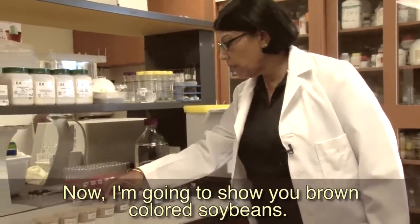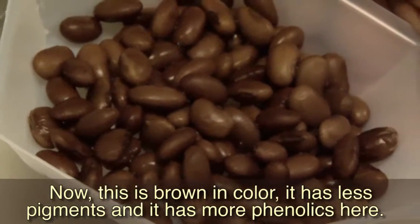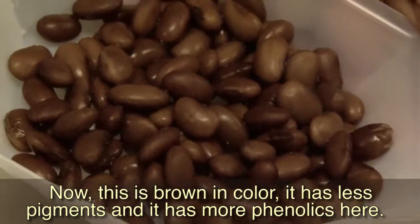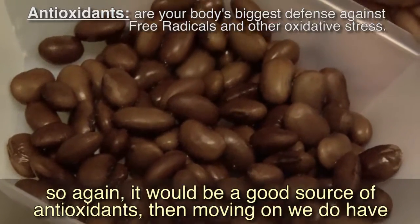Now I'm going to show you the brown colored soybeans. This is brown in color — it has less pigments but more phenolics, so again it will be a good source of antioxidants.